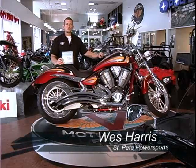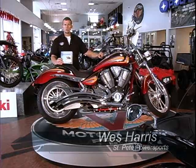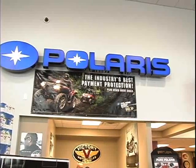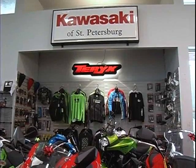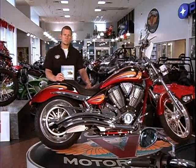Hi, I'm Wes Harris, General Manager of St. Pete Powersports, where we stock over 300 units from Victory Motorcycles, Indian Motorcycles, Polaris ATVs and Rangers, Kawasaki Motorcycles, Watercraft, and Triumph Motorcycles. We use Guard My Ride GPS units, and I recommend you do the same for your investment. I invite you to stop by St. Pete Powersports for your demonstration, or better yet, stop by for installation.